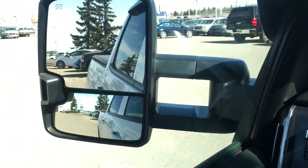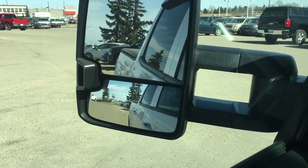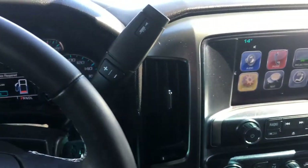Moving to the power and heated door mirrors — as you can see, they also have lights right there to shine brightly. Here are all your automatic window controls, locks, and doors.